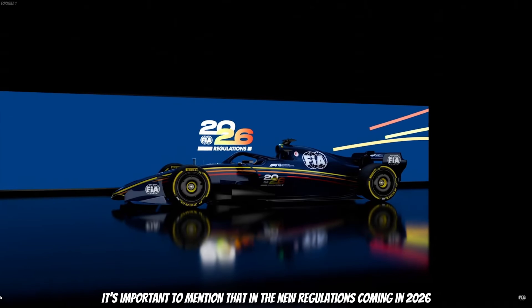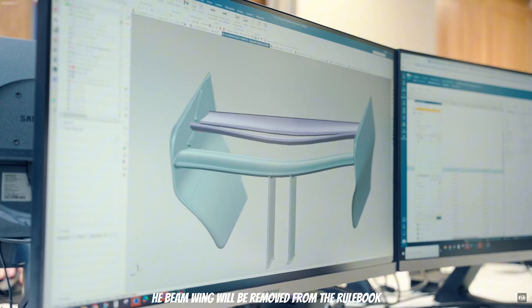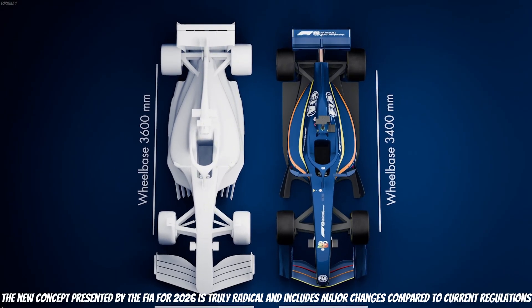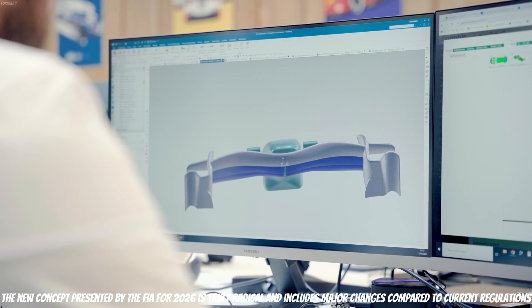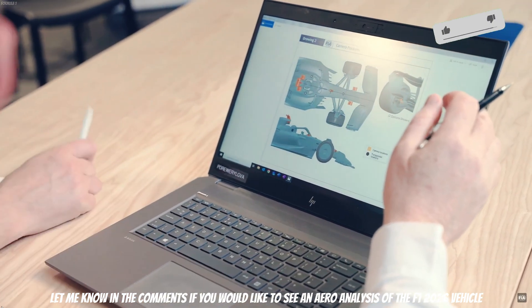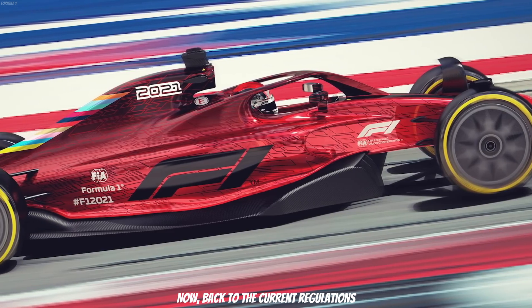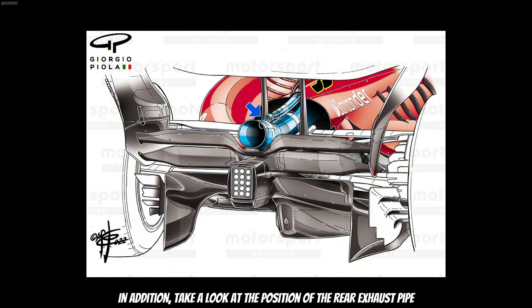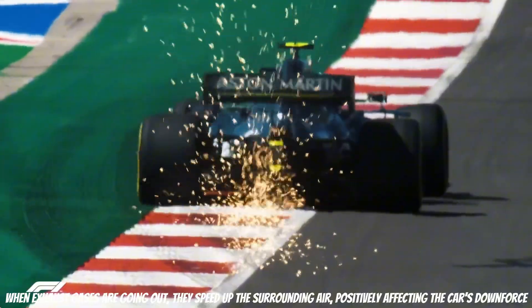It's important to mention that in the new regulations coming in 2026, the beam wing will be removed from the rulebook. The new concept presented by the FIA for 2026 is truly radical and includes major changes compared to current regulations. Let me know in the comments if you'd like to see an analysis of the 2026 F1 car. Now, take a look at the position of the rear exhaust pipe — it was also placed with a clear purpose. When exhaust gases go out, they speed up the surrounding air, positively affecting the car's downforce.